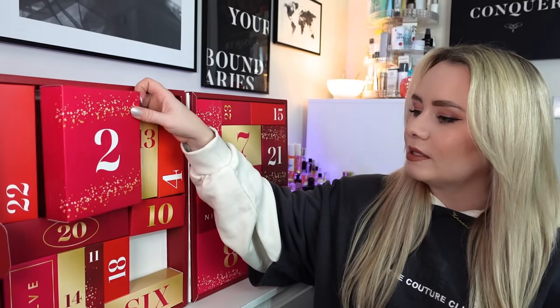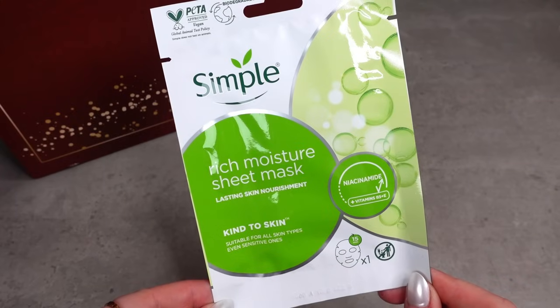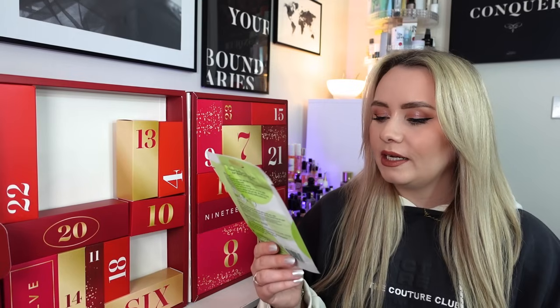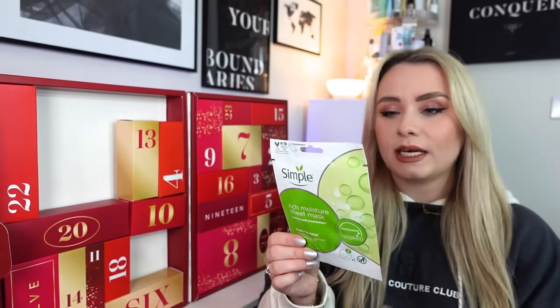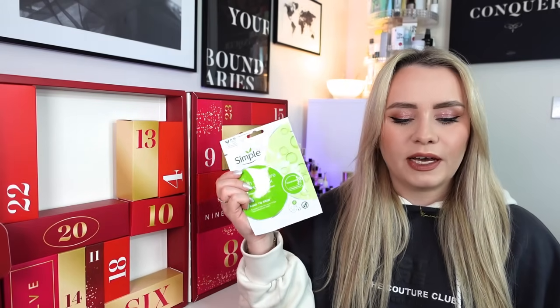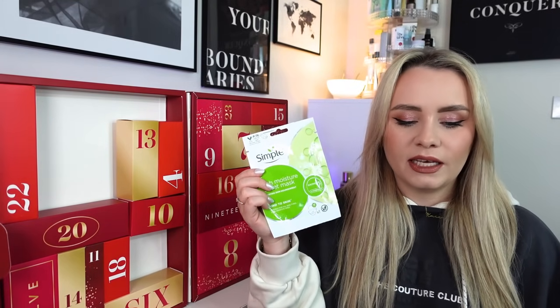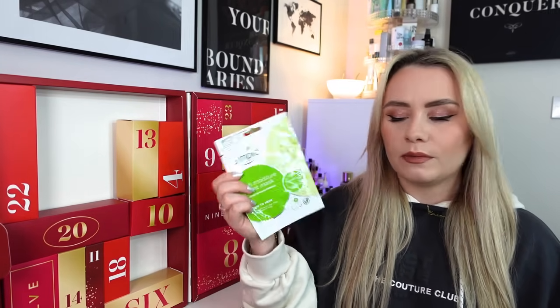Day number two is a really big box - might be the biggest in the calendar. In here we have a sheet mask from Simple Skincare: the Rich Moisture Sheet Mask with niacinamide and vitamins B5 and E, suitable for all skin types including sensitive skin. This is a full-size sheet mask - you can buy this in Boots for £2. Simple is an affordable skincare brand and this works to fight dry skin with no messy application, instantly refreshing and hydrating your face, leaving skin feeling fresh and clean.